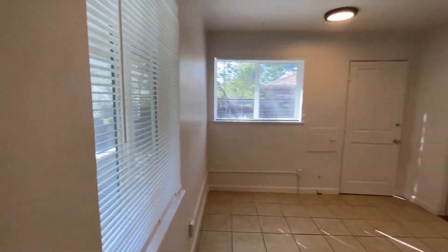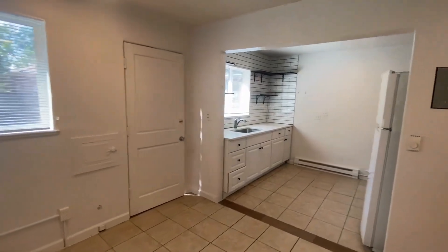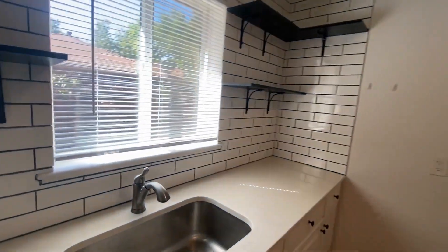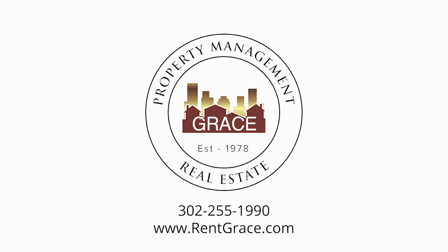If you have any questions whatsoever or would like to view this home in person, give us a call at 303-255-1990, extension 8, or go online to request a tour at rentgrace.com. Thank you and we hope you have a great rest of your day. We'll see you next time. Bye.